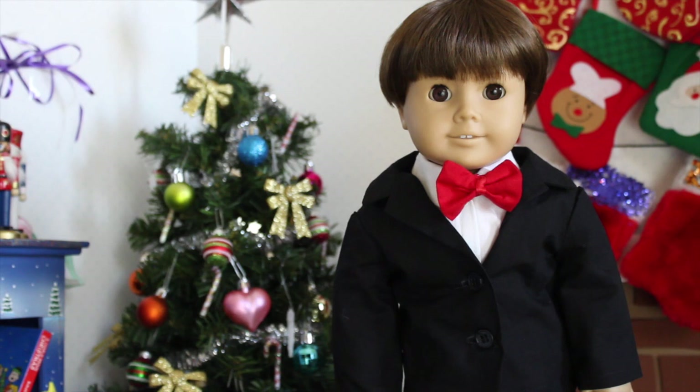So that is all of my dolls in their holiday outfits. I hope you guys liked it. Let me know what your favorite outfit was down below in the comments, and I will see you guys in my next video. Thanks for watching. Bye!